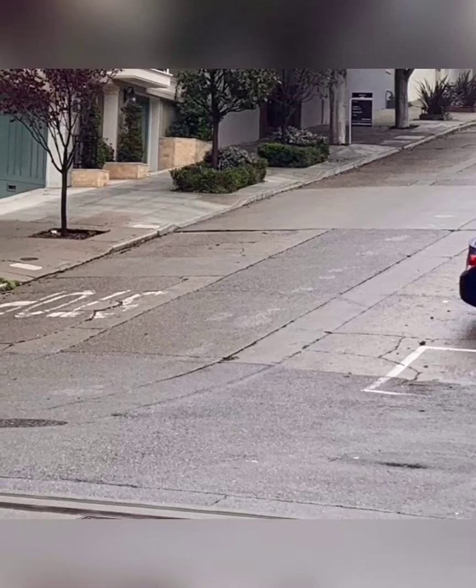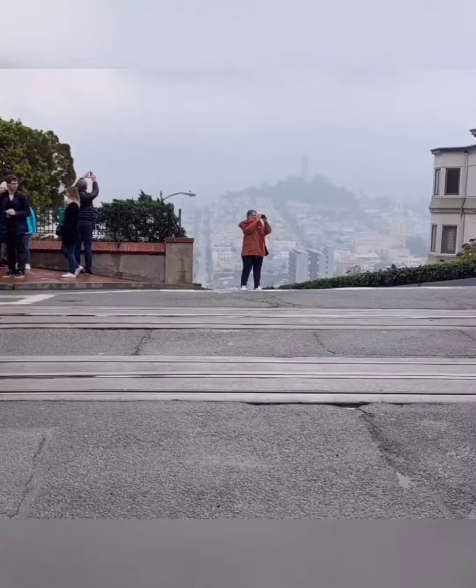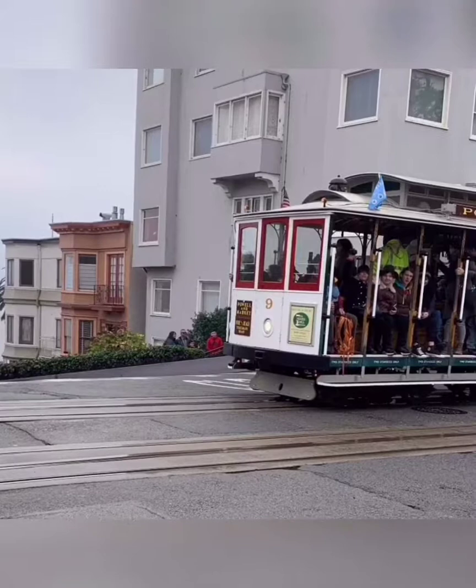And now Lombard Street. If you are someone that is really into viewing the entire city, then coming here is definitely going to be a treat. We really enjoyed the views here, and here are some more photos. But overall, the views were spectacular.